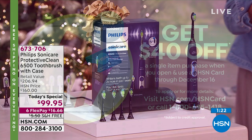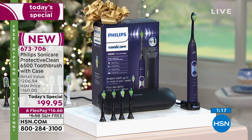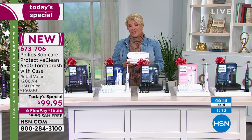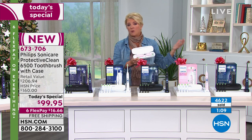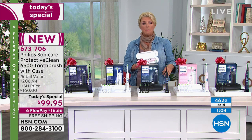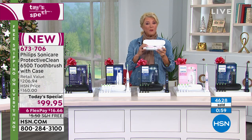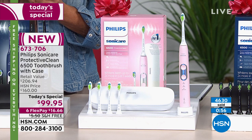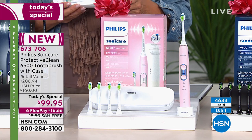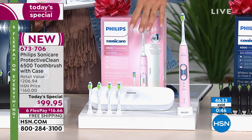We're quickly approaching 5,000 — about 4,500 sold. Please go to hsn.com; a couple of clicks and you can use FlexPay, get free shipping, and order your color right now. Think about this — have you had a very expensive dental bill? Why not try to eliminate that? It's as simple as changing your toothbrush.